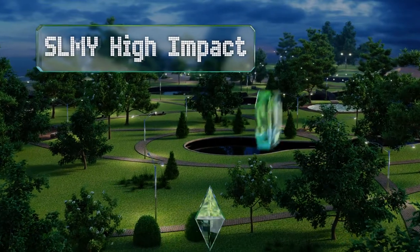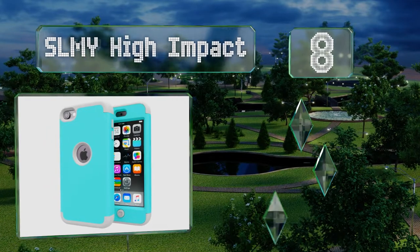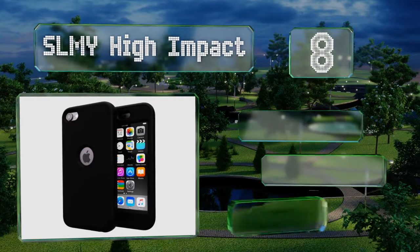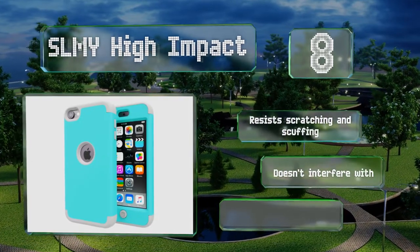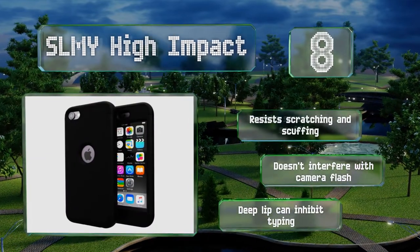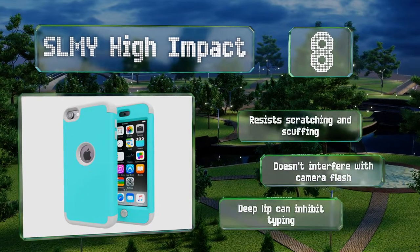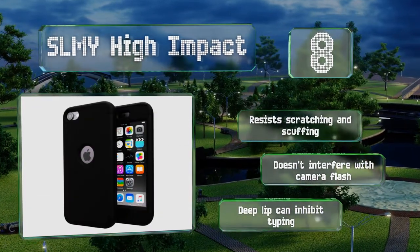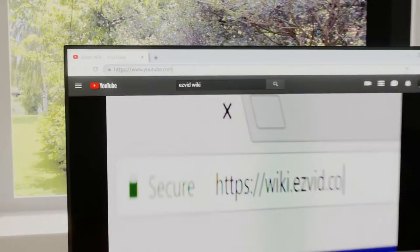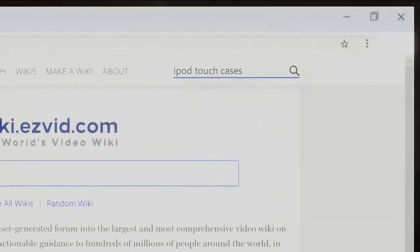Coming in at number eight, simple and straightforward, the SL My High Impact boasts a dual layer design that absorbs shocks and can withstand impacts. Its precise cutouts don't hinder the use of any ports, while thin covers protect the volume and home buttons from dirt, dust, and fingerprints. It resists scratching and scuffing and doesn't interfere with the camera flash. However, the deep lip can inhibit typing.